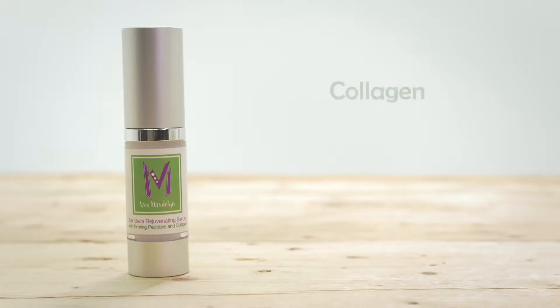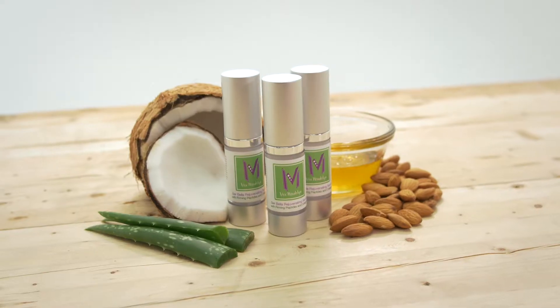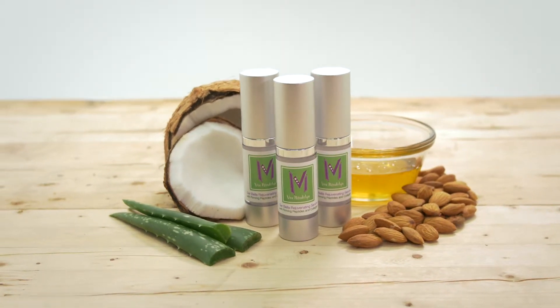We combine ingredients like collagen, peptides, elastin, and aloe to formulate our lightweight serum. Peptides within the gel are protein molecules that work as moisture-binding agents within your skin.